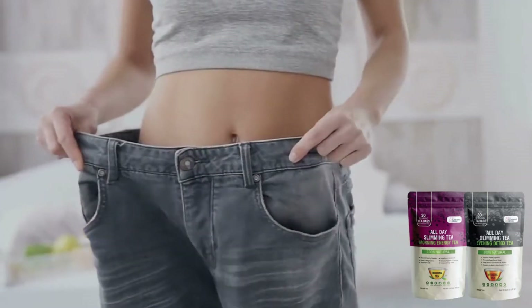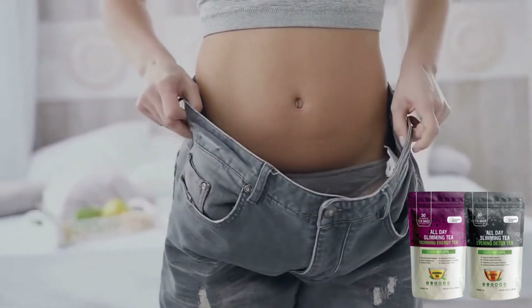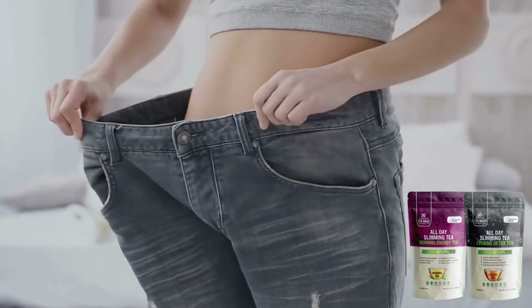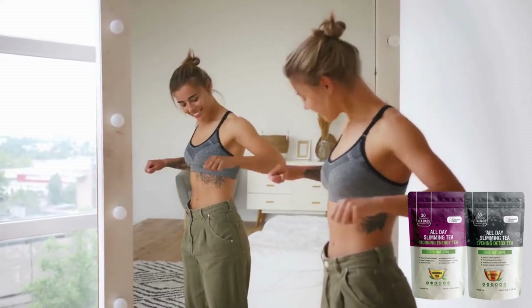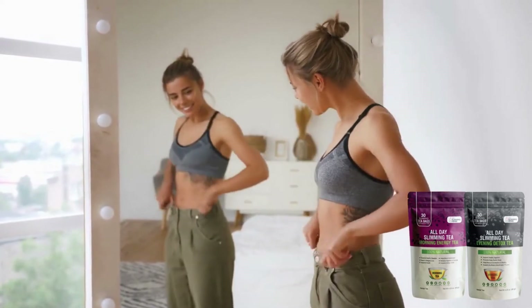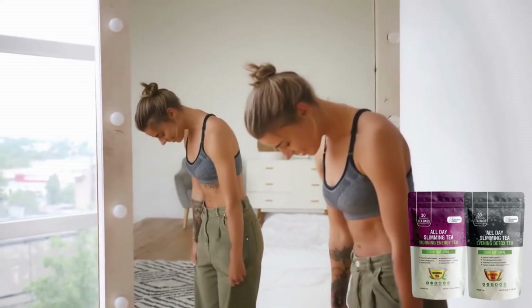All Day Slimming Tea is a new 100% natural strong tea that aids in healthy weight reduction and restful sleep. The powerful formula consists of a blend of amazing plant components such as green tea, ginger, senna leaves, honey, garcinia cambogia root, and ginseng. These ingredients have been scientifically proven to aid in weight loss, but this formula not only helps burn unwanted fat — it can also increase energy levels, enhance metabolism, and detoxify your body throughout the day.